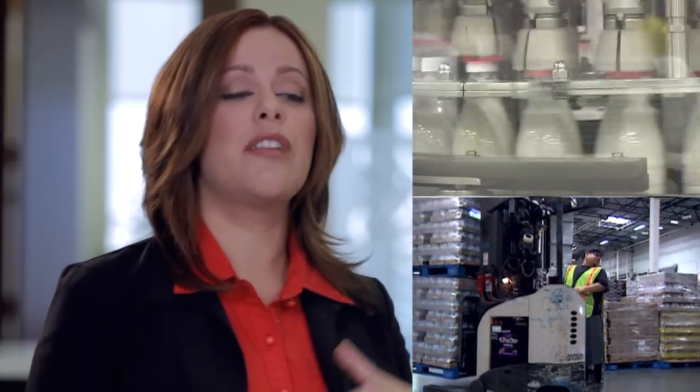My first project was with Carnation milk. I got to implement some of my industrial engineering expertise to improve the processes and reduce waste.